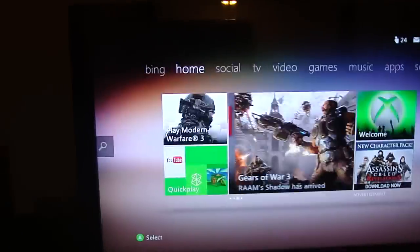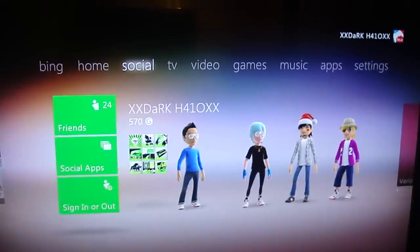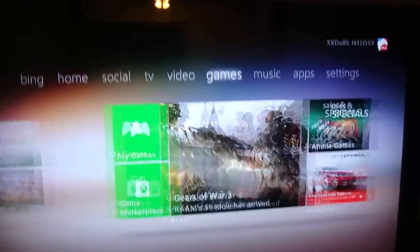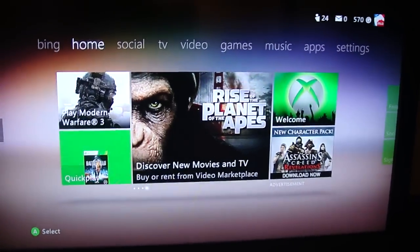You have tabs along the top. You have Bing, Home, Social, TV, Video, Games, Music, Apps, and Settings. When you first turn on your Xbox it'll go straight to Home. I have Modern Warfare 3 in there, and you have this Quick Play feature.